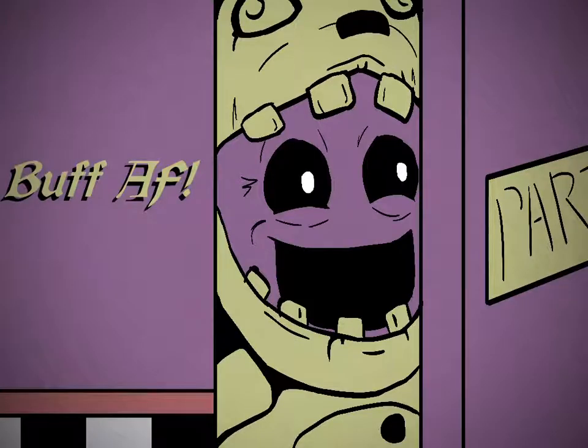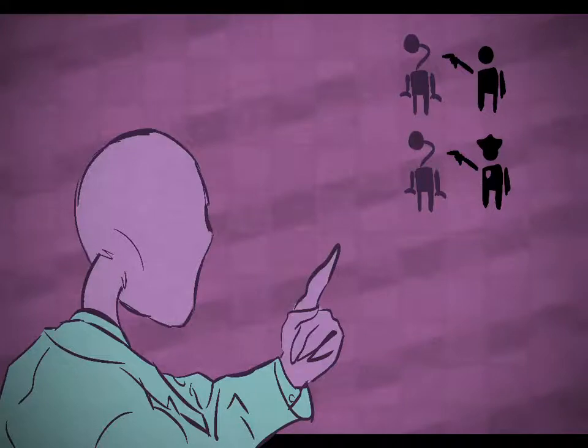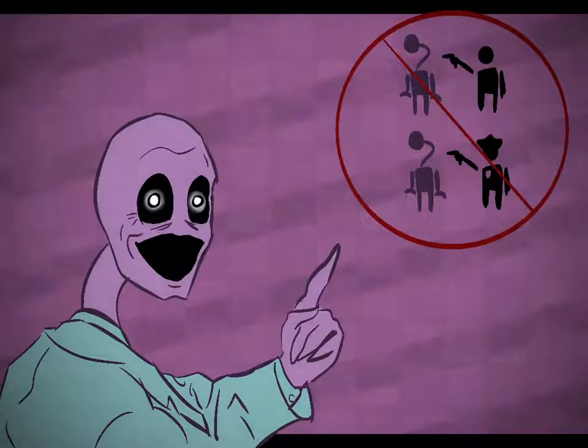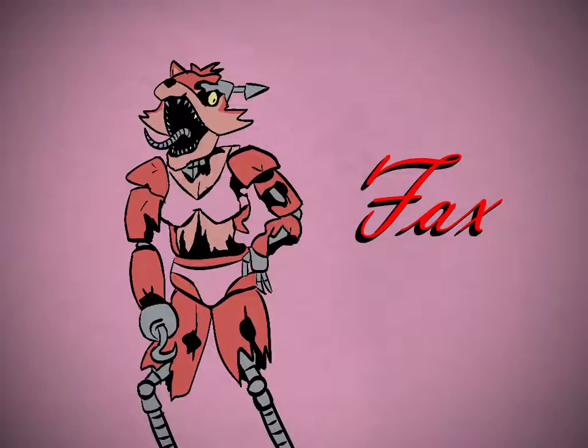Don't attempt to murder any kids that are buffer than you are. Don't put the rabbit's face on a goddamn pizza. Taxation is theft — don't pay taxes. Don't drop any screaming toddlers. And don't do anything inappropriate during business hours.